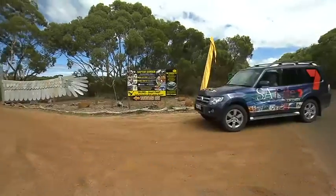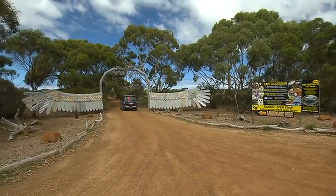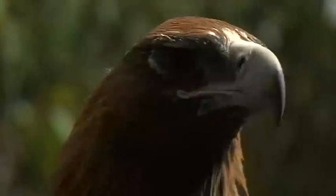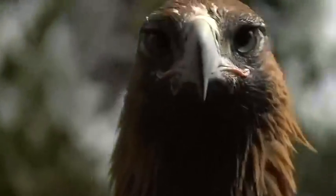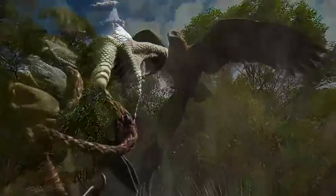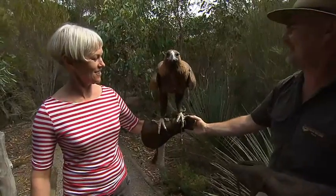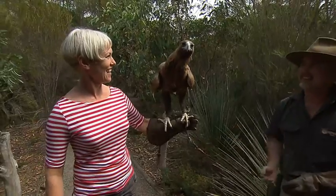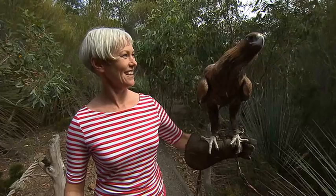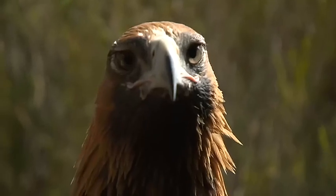Just ten minutes away from Seal Bay, Raptor Domain is another great creature feature. It's a sanctuary for birds of prey and has two shows daily, seven days a week, as well as a reptile display. When we swooped in I was lucky enough to meet Nellie, a juvenile wedge-tail eagle. 'She's interested in the camera, isn't she?' 'She's curious about everything. She is a youngster and highly intelligent. If you look into those eyes you'll see the intelligence.'